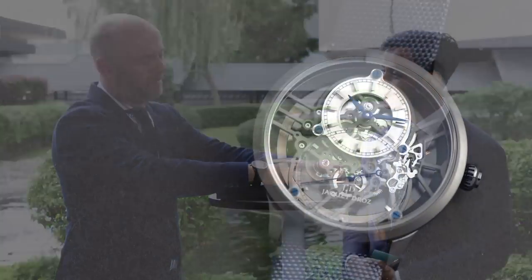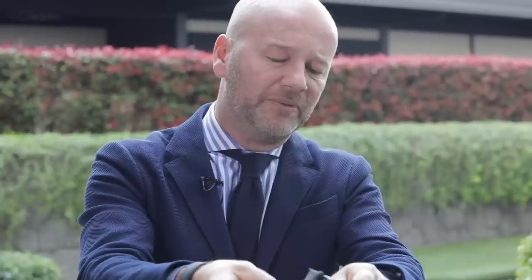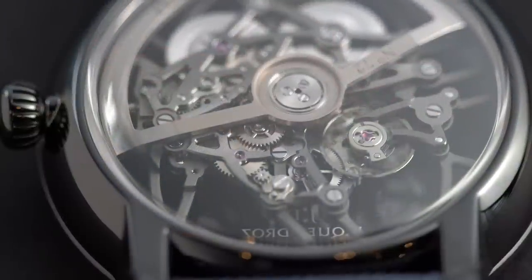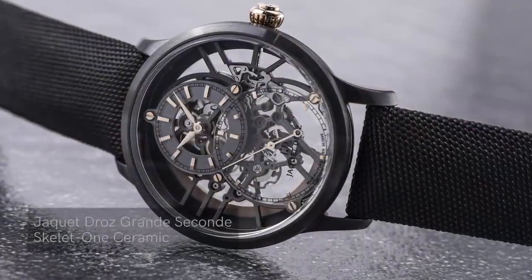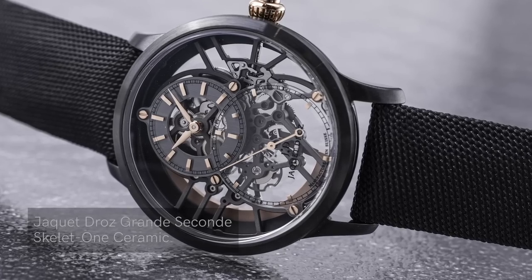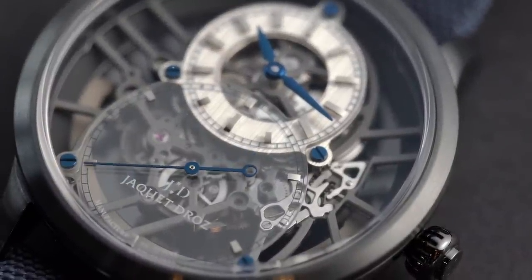This is where Jaquet Droz really plays with the boundaries of the Grand Seconde. Tell us about the Skelet One. We really play with the boundaries but always respect the identity of the Grand Seconde — this is very important for Jaquet Droz. Perhaps we can start with the back, which is absolutely amazing. It's an automatic skeleton called the Skelet One. Last year we introduced a version with a black strap, black ceramic case, and gold on the crown and hands. This year we wanted to also have a version with blue — blue is the new black.